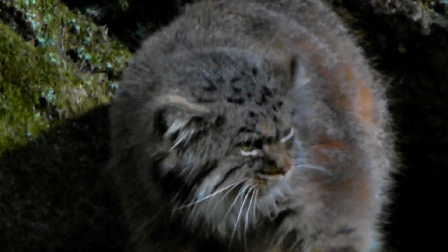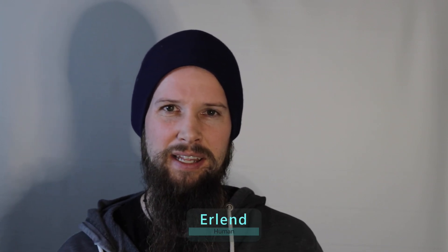This is a palace cat. But what is a palace cat really? Welcome to this beautiful planet. My name is Alan, and today we're going to talk some more about the palace cat.